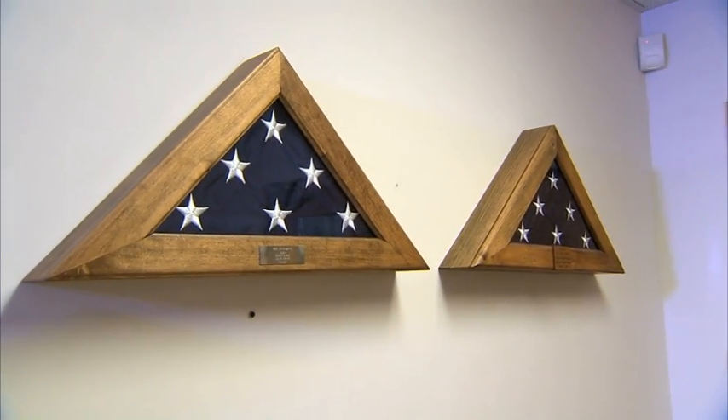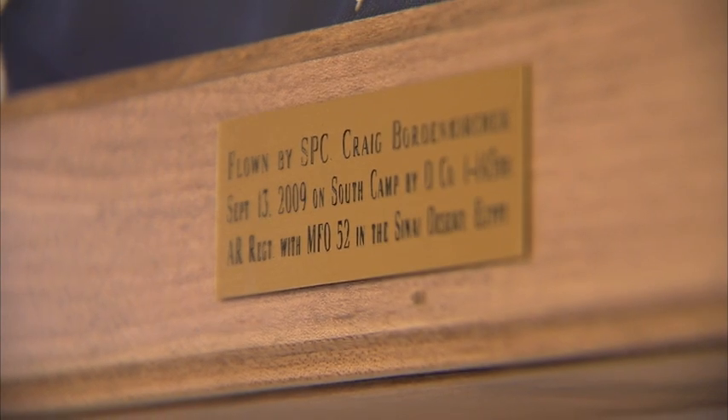They actually make about 35,000 flags a week here at Annan Flag Makers in Coshocton, Ohio, and they're shipped out all over the United States. Some of these flags even turn up overseas with servicemen and women. They give them two flags — one for them to take, and one to bring back after flying it, telling where it was.